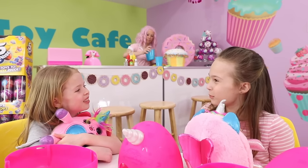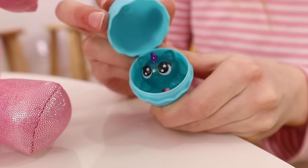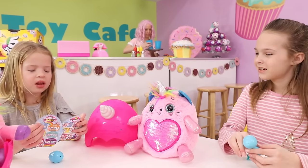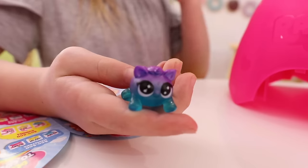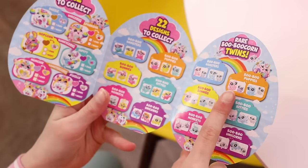Now let's open our teeny tiny booboocorns, Maya. A booboo kitty! And there's 22 booboocorns to collect. Let's see who you got. I got a booboo unicorn. And look, you can even collect rare booboocorn twins.